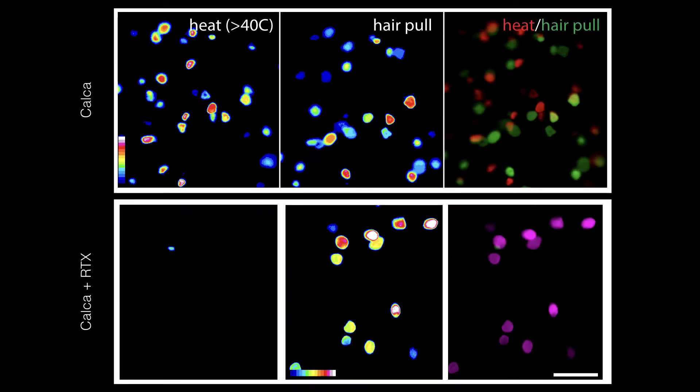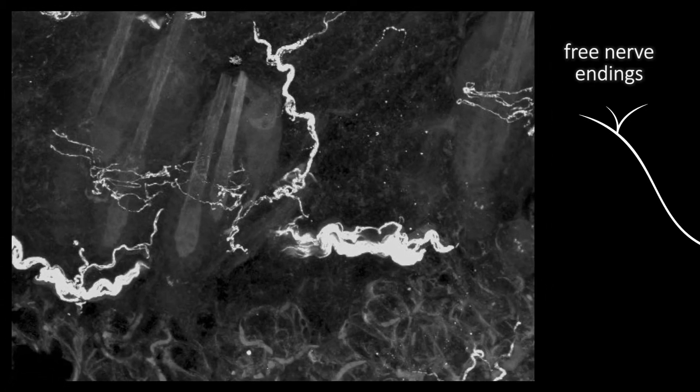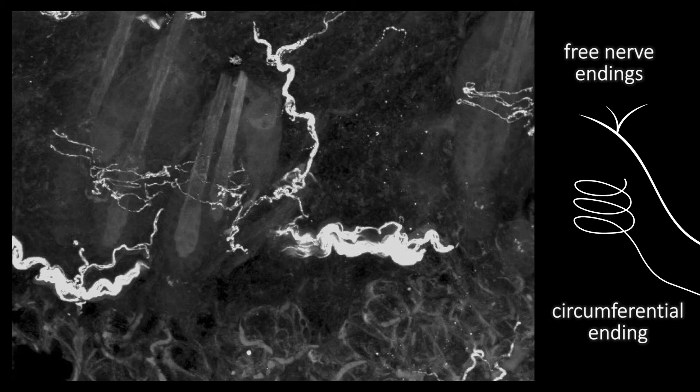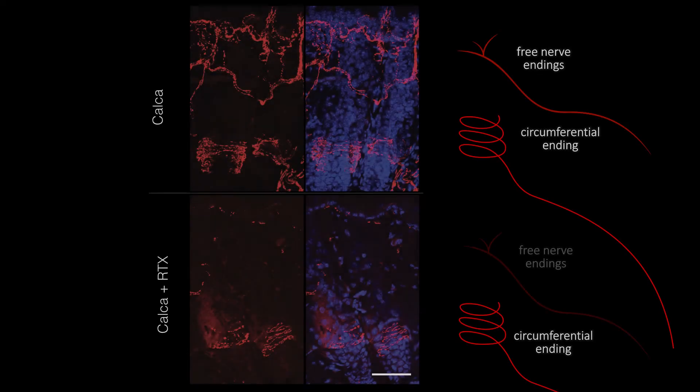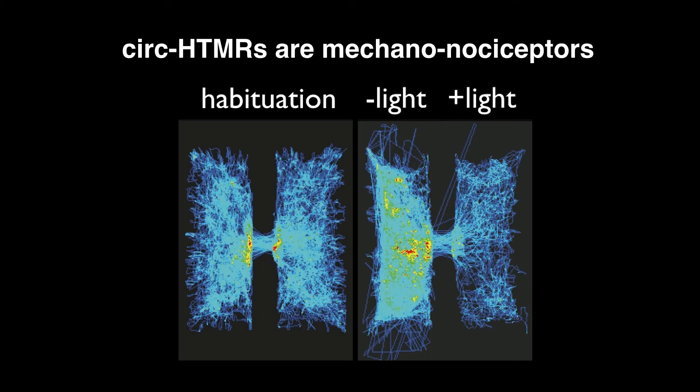Notably, we found that the subset of heat-insensitive calca neurons were resistant to ablation via the potent TRPV1 agonist RTX. These were the larger diameter calca neurons, and they responded solely to high-threshold mechanical stimulation. Calca neurons make two kinds of afferent endings on the hairy skin: free nerve endings, known to be polymodal nociceptors, and circumferential endings, which have no known functions. Interestingly, only the circumferential endings survived RTX treatment. Thus, calca-positive neurons that make circumferential endings sense high-threshold mechanical stimulation, notably hair pull.